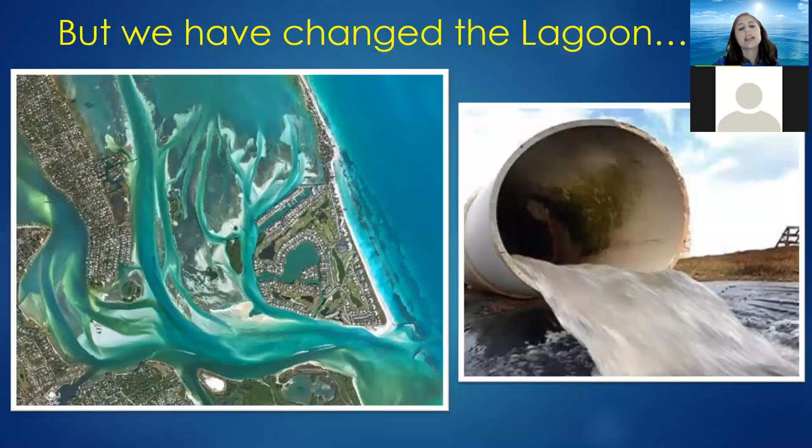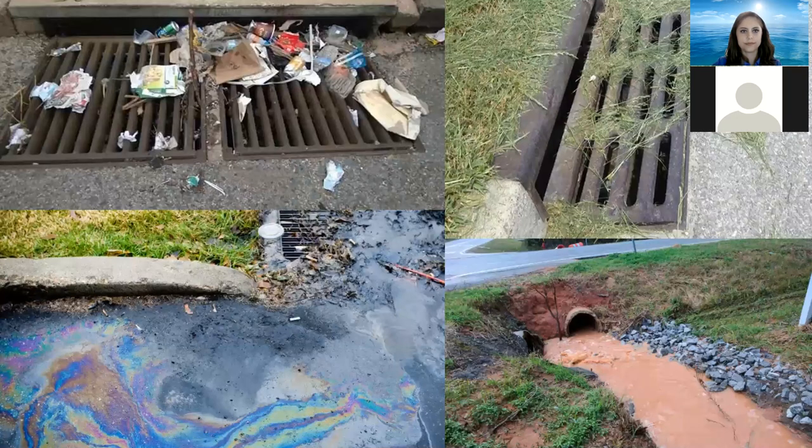We have changed the lagoon. The greatest change has been converting natural habitats into impervious surfaces. You can see in the picture on the left that we don't have much natural green habitat anymore — all those little white specks are different houses, buildings, and structures. We don't have those natural systems capturing the stormwater. A lot of people don't realize that what goes down the drain enters our water systems, which lead directly into the lagoon.